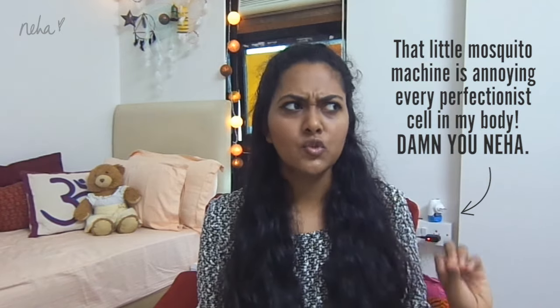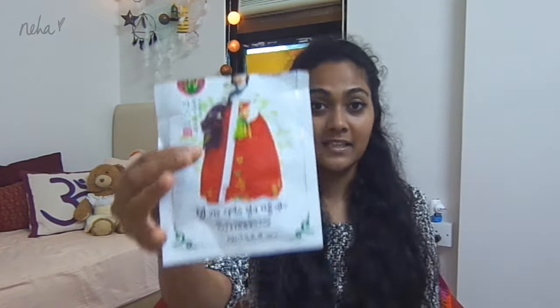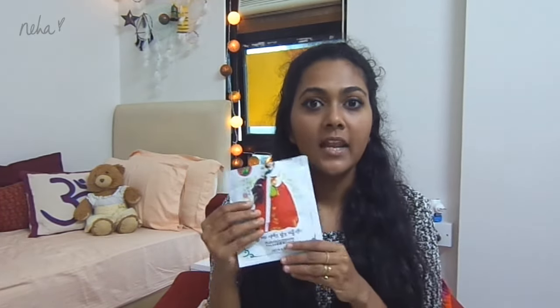Moving on to skincare — if you watched my Thailand haul, you saw all the face masks my mom bought for me. I've used two of them so far, and this one is the one I absolutely fell in love with. I've ripped off the packaging so I don't even know the name, but when I peeled it off I was left with a thick gel on my face. According to the instructions, you rub the gel into your skin and don't wash it off. I went to sleep and when I woke up my skin looked so much brighter and healthier, and I felt like my acne scars had reduced significantly. I absolutely love it.